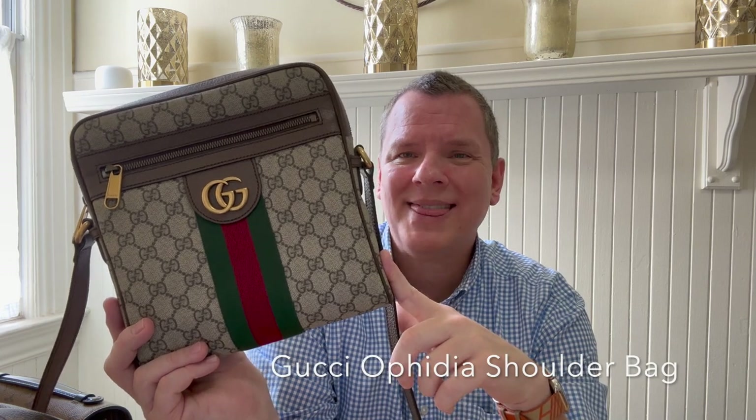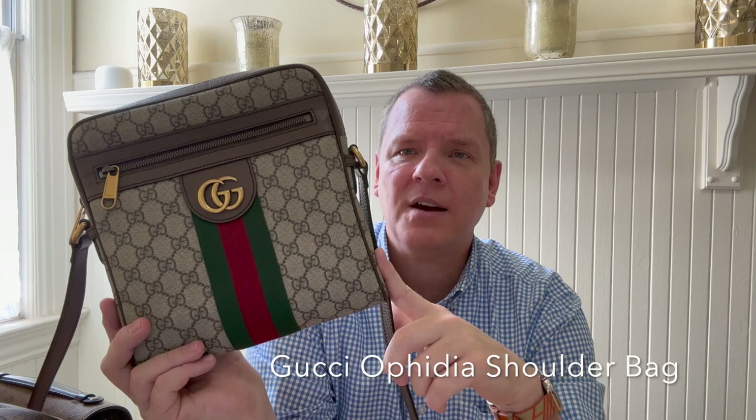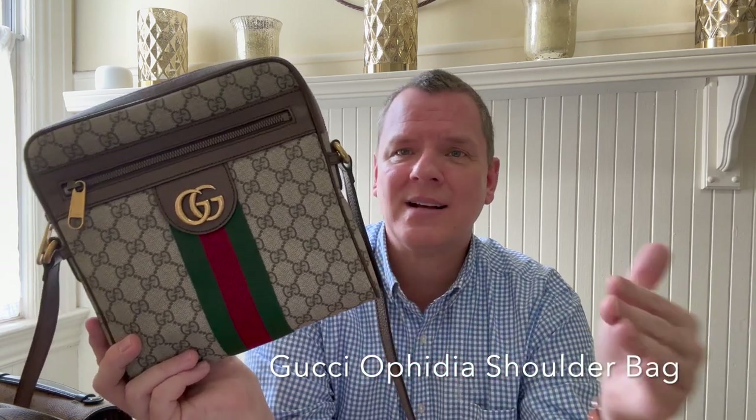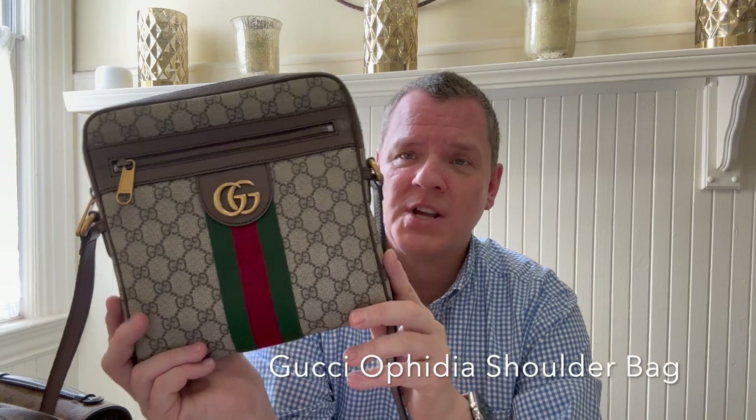At the time — and I'm not sure if the price is still the same — but in the summer of 2022, this retailed in the U.S. for $1,050 plus taxes. I got it in Vienna for $740 total. So I saved, with taxes, over $500.